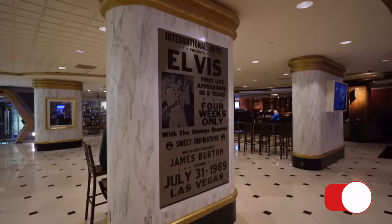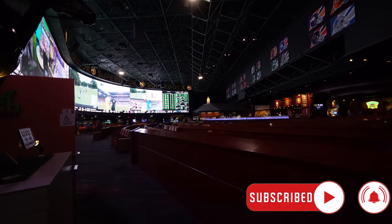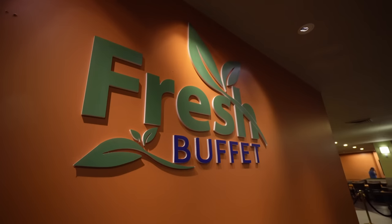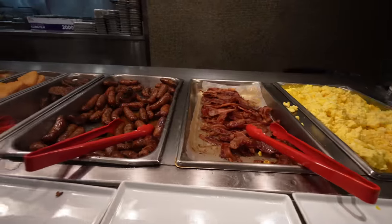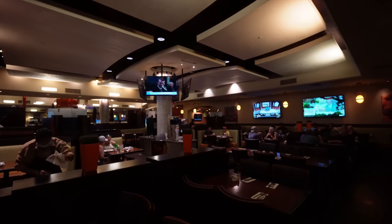It used to be the International, then the Hilton, now it is the Westgate. I'm right by their huge sportsbook, which is one of the world's biggest sportsbooks. We're going to try out the fresh buffet, which is one of the cheaper options of buffets here in Las Vegas. We're here for breakfast, and I'm going to show you everything they have in the smorgasbord. So let's go inside and check it out.